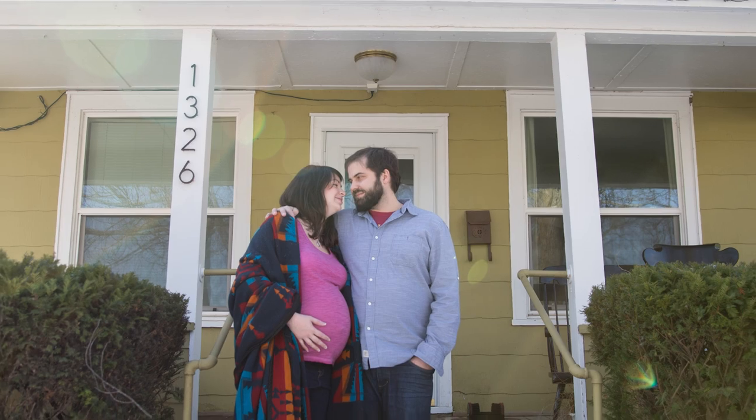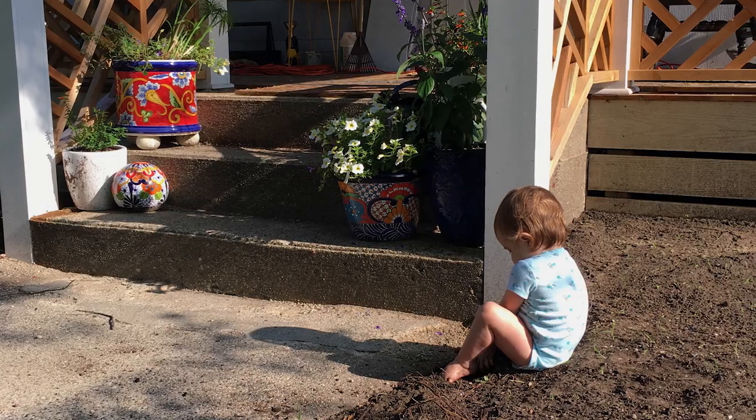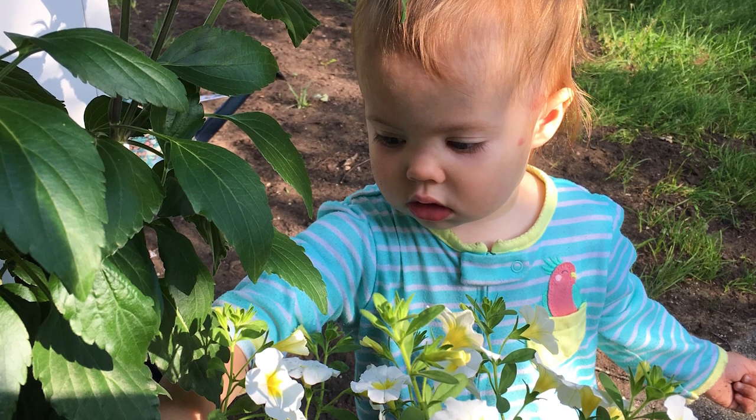It was the birth of our daughter that made us go, this is a death trap. We really want a beautiful space for us to hang out in, for her to play and learn about plants and nature, because that's so important.